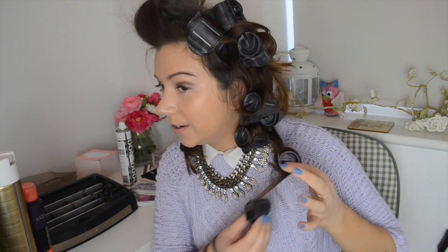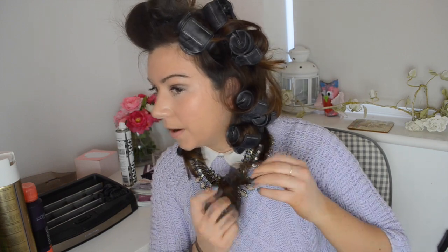Okay, so now it's time to take the rollers out of my hair. I'm just going to start from the bottom and kind of work my way up.